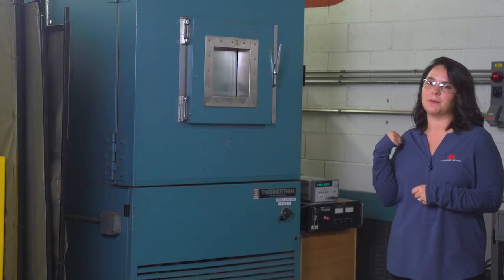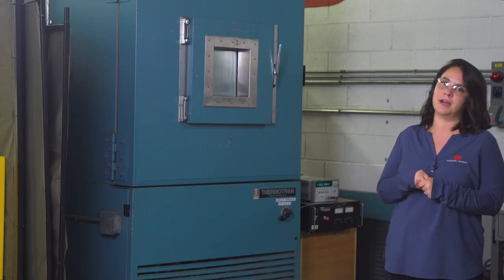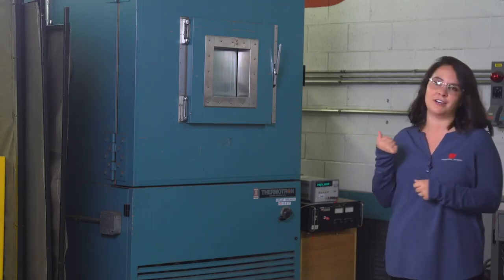Hi, welcome to Tech Time with Kayla. Today we're outside our in-house thermal chamber where we perform all of our temperature testing. To help demonstrate the temperature testing process, we have Steve from Signaling's engineering department.